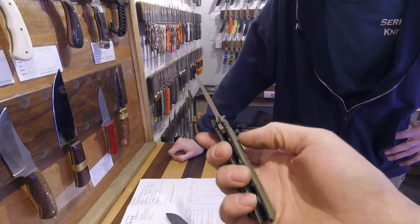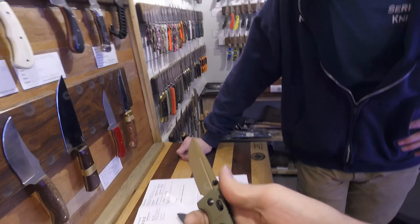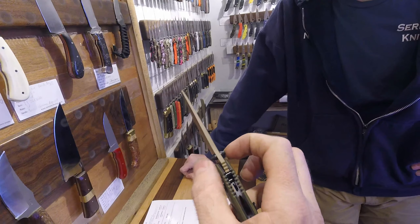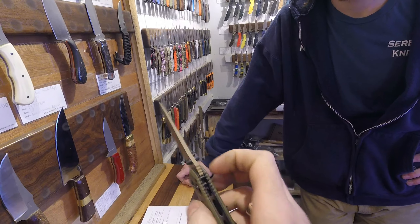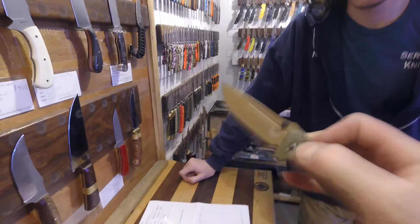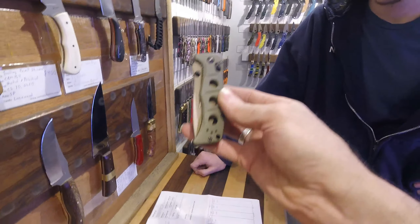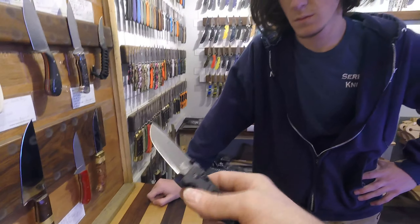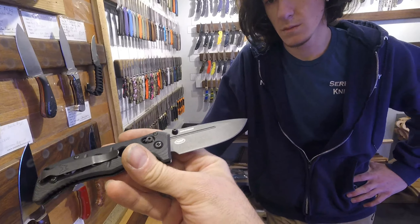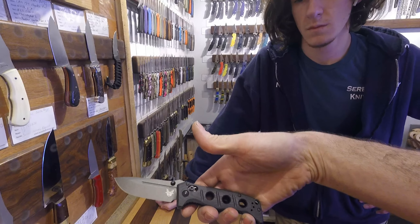The full size Adamas is a different handle material and it's just really heavy. They also have a really nice big thumb stud on them, and the axis lock sits a little bit more proud so you can get at it with gloves. Comes standard with CPM CruWear steel and a deep carry pocket clip. Absolute great design — we're stoked.